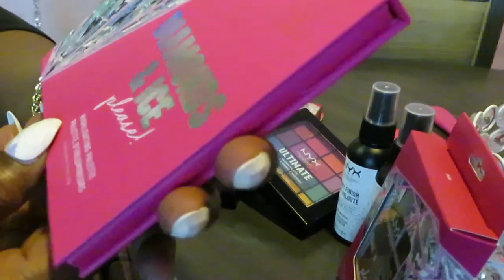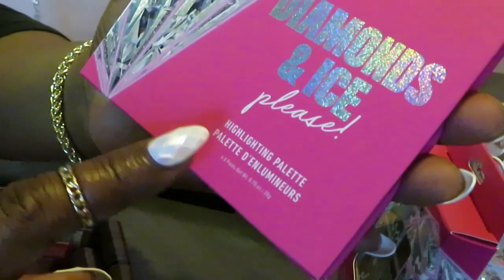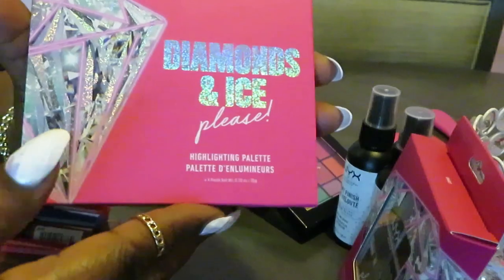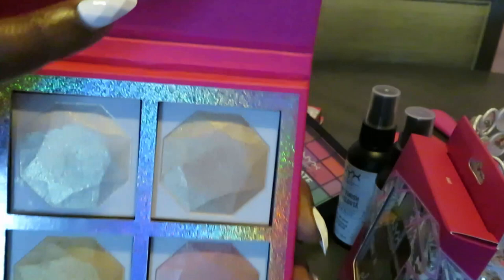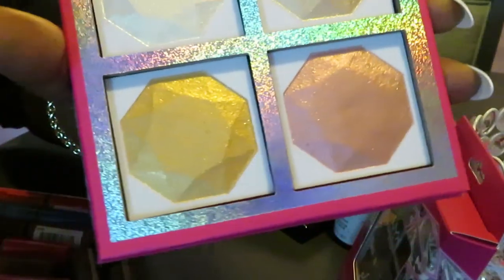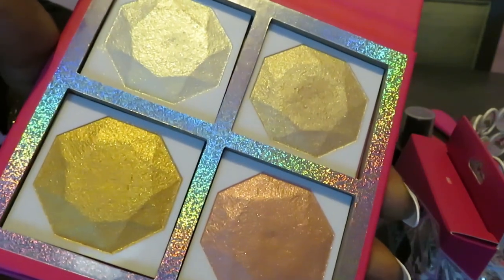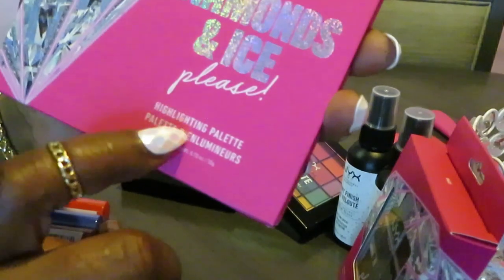I have another NYX — part of the diamond and ice collection — this is the highlight palette. I love the color, and I love the diamonds on it, y'all know me I love diamonds. It's just a highlight palette and I like how the top has the diamonds, all pretty and shiny. It's just a bunch of pretty highlighting colors. That is the NYX diamond and ice highlight palette.